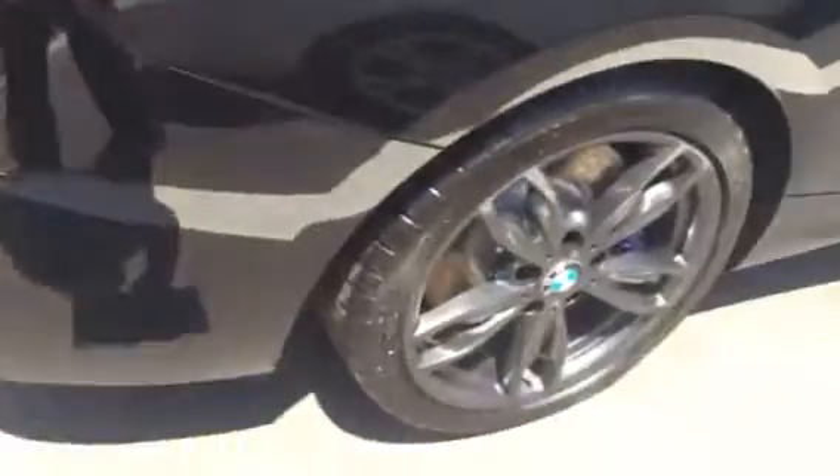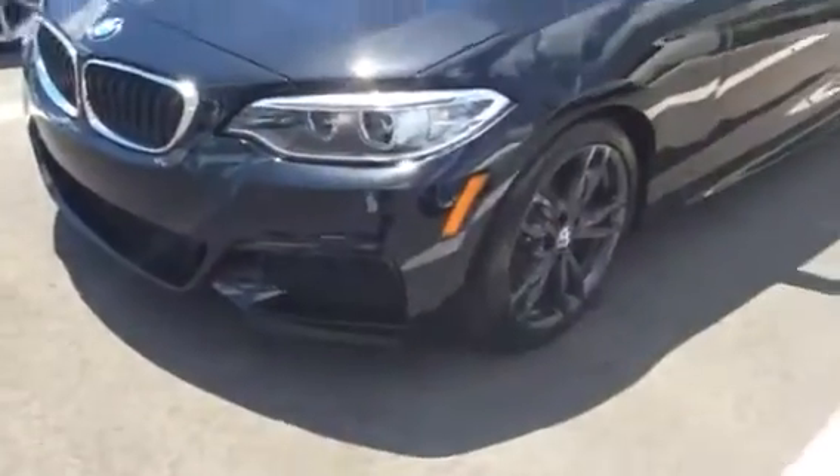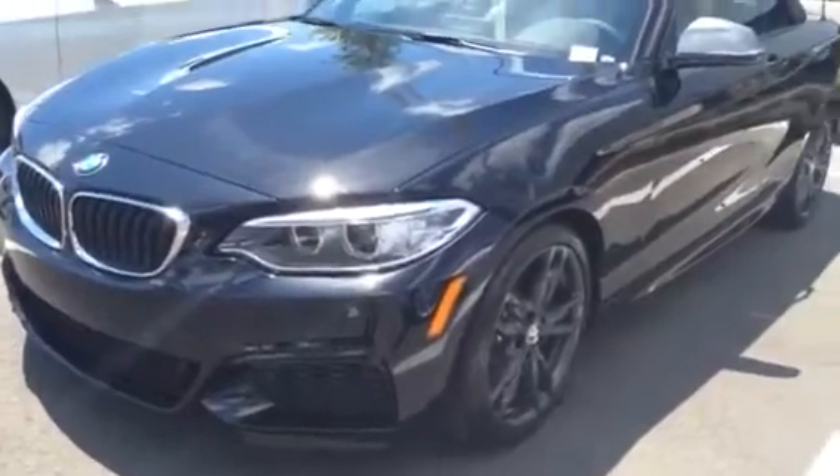The exterior is black and the interior is oyster Dakota leather. As I go around the car, you can see how beautiful it is. On this side you'll be able to see the inside. This one has navigation — it's a very beautiful car. I can also get the key and show you in more detail. Hopefully you like this one, let me know your opinion!